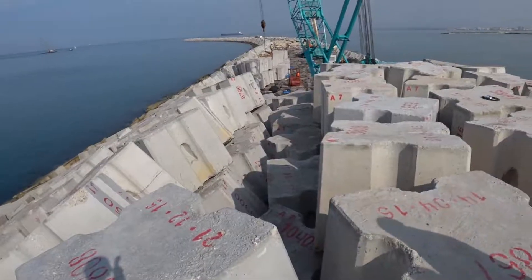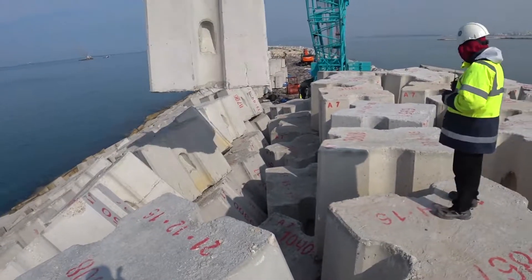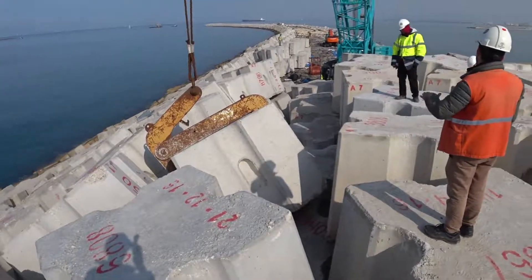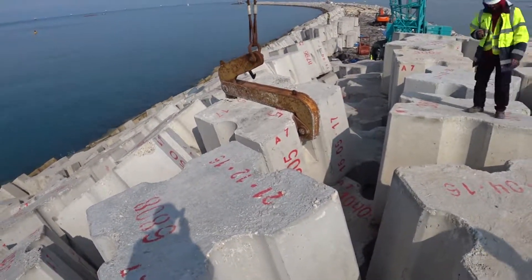Rubble mound breakwaters use structural voids to dissipate the wave energy. Big rocks and concrete armor units on the outside of the structure absorb most of the energy, while smaller rocks prevent the wave energy from continuing through the breakwater core.